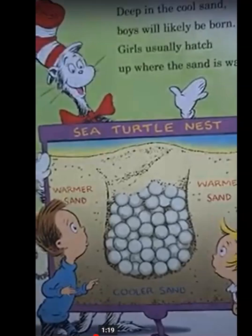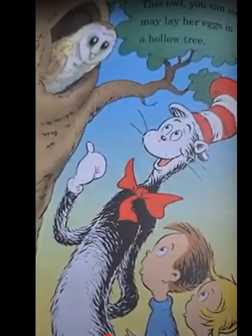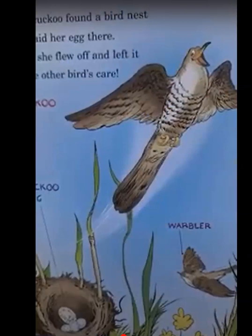Not all birds build nests. This owl you can see may lay her eggs in a hollow tree. This cuckoo found a bird's nest and laid her egg there, then off she flew and left it in the other bird's care.